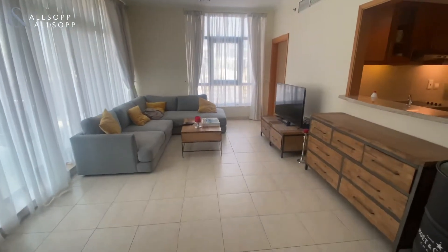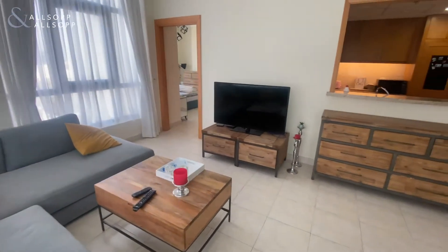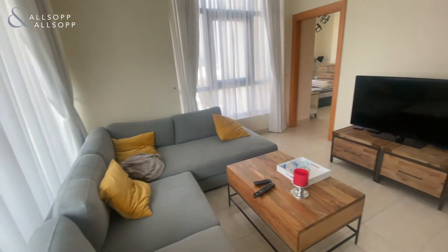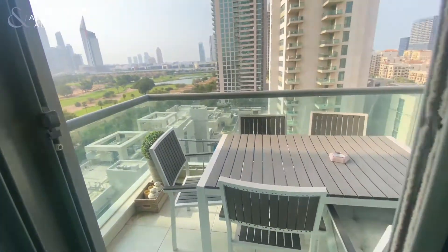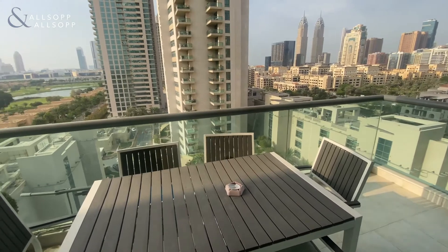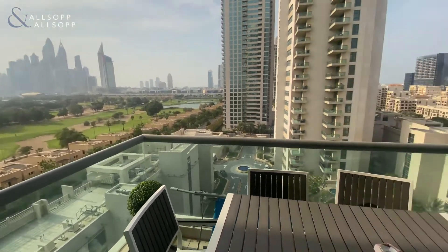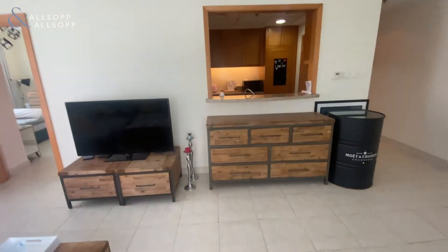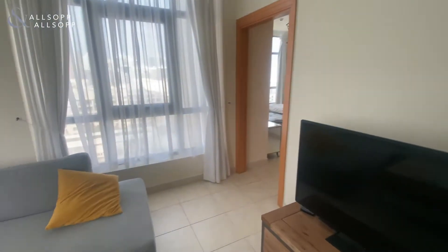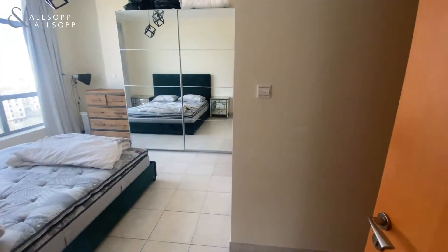Coming through to the main living and dining area — really nice and spacious. This is one of the biggest layouts in the area, which then looks out. Back in the apartment, one entrance to the bedroom is through this way.